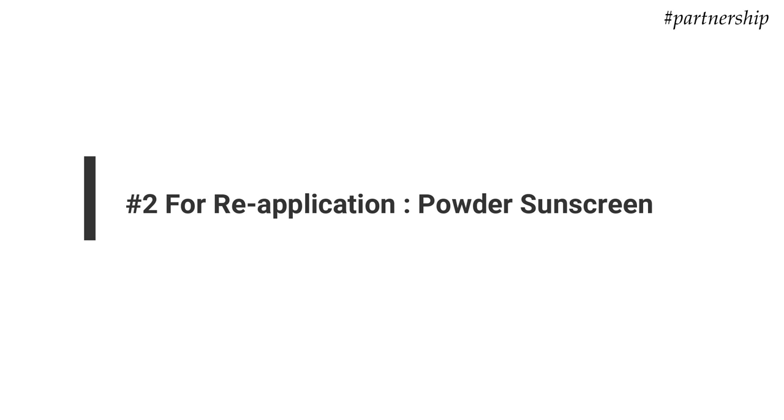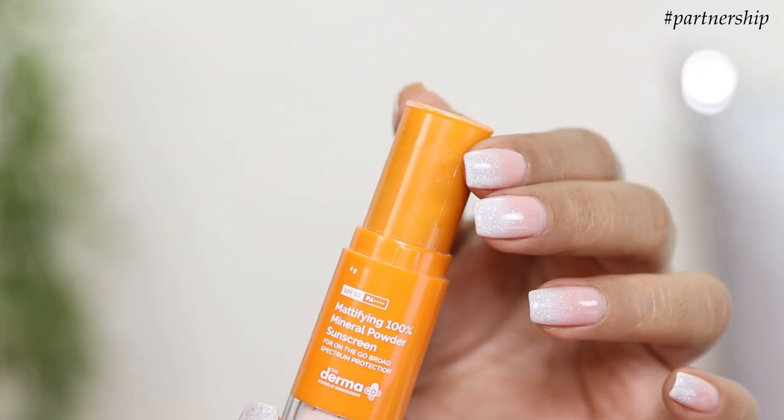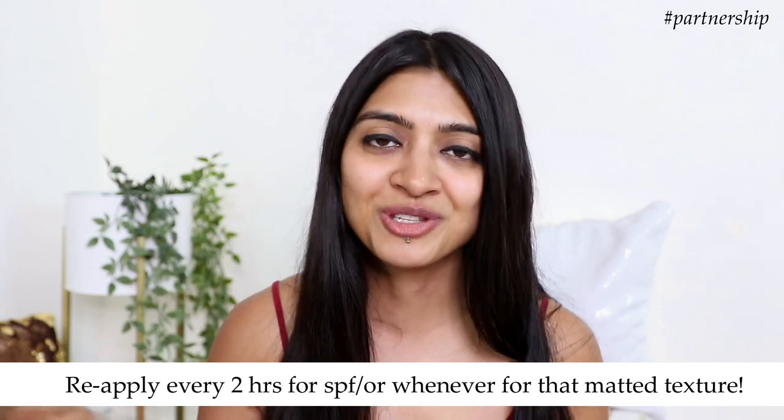Another sunscreen option to explore is a powder-based sunscreen. When you're wearing makeup and need to reapply your sunscreen, you don't want to massage a regular sunscreen over your makeup — it'll just mess it up. Powder-based sunscreens are so easy to incorporate. Here I have The Derma Co Mattifying 100% Mineral Powder Sunscreen. It has a soft brush that makes application super easy while being gentle on the skin, comes with a natural tint that works for all Indian skin tones, has a mattifying effect over makeup, and also absorbs excess oil.